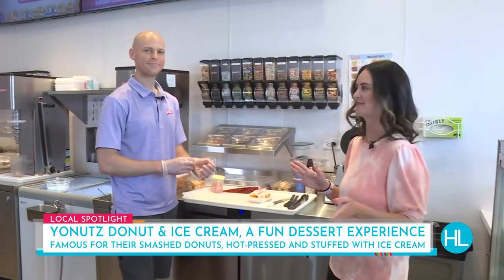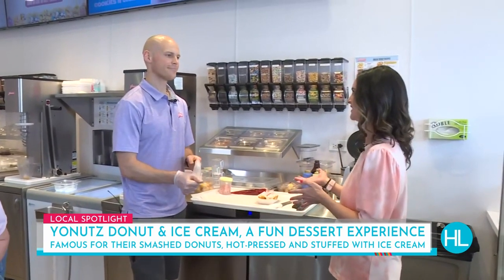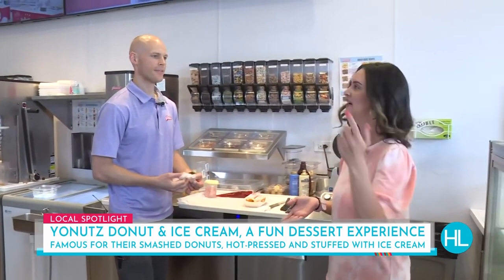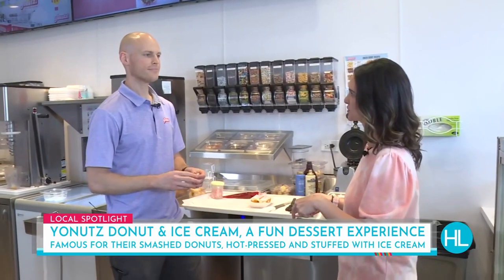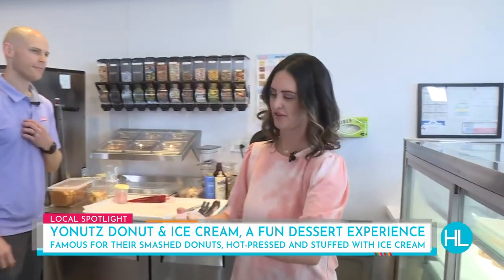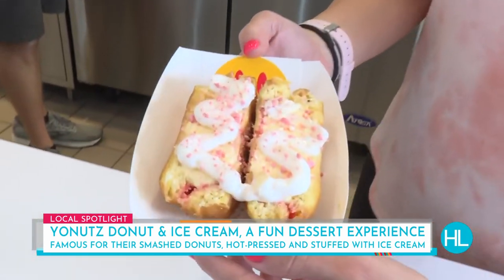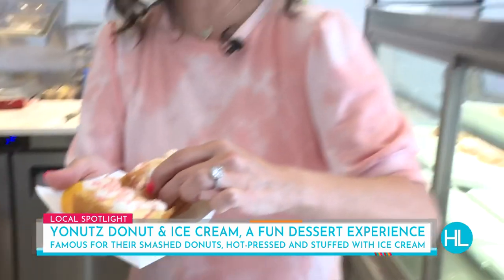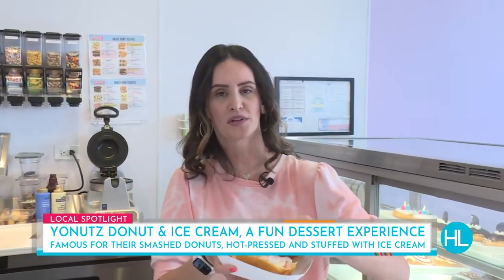This is such a great concept. The whole family is going to love it. Let's say you're taking the kids out to the soccer game or baseball game this summer — they definitely need to come in and get a little treat. A little ice cream, a little smashed donut, a little smashed milkshake. I'm just going to show our audience our finished product right there.